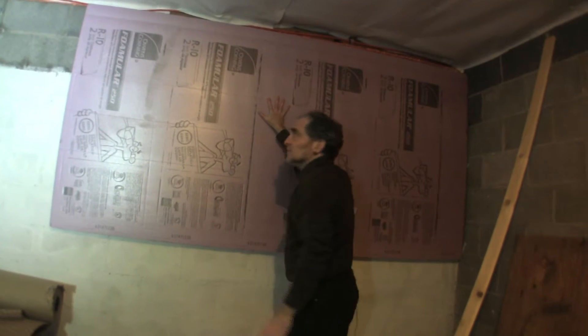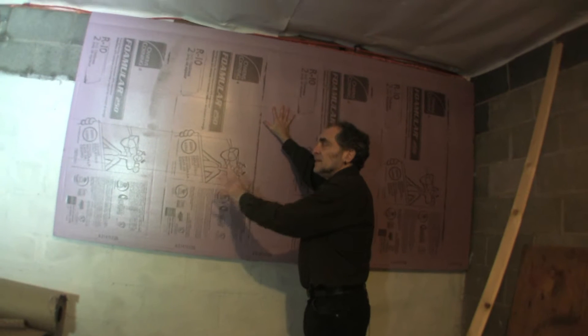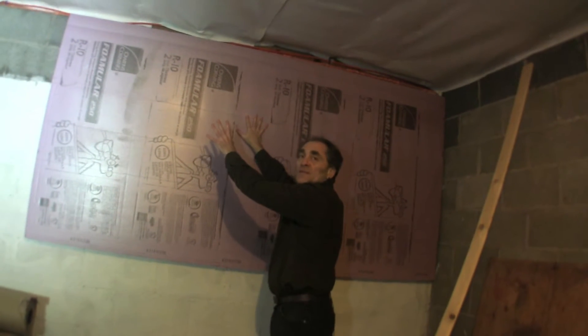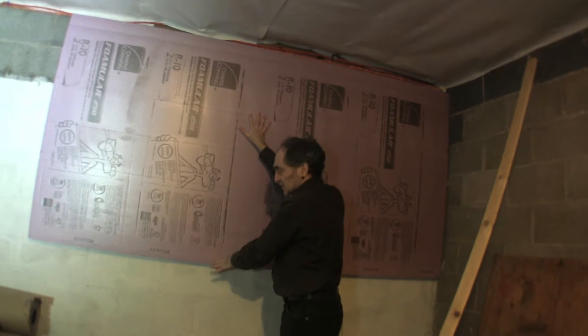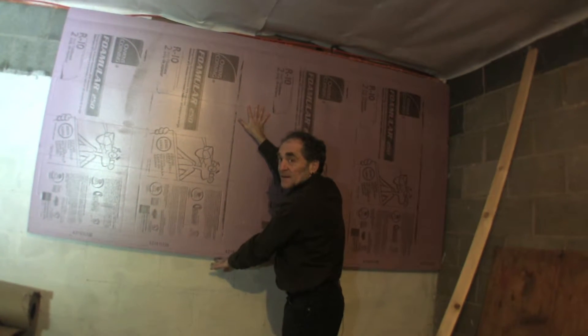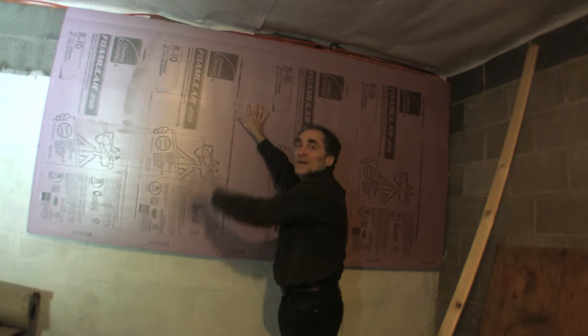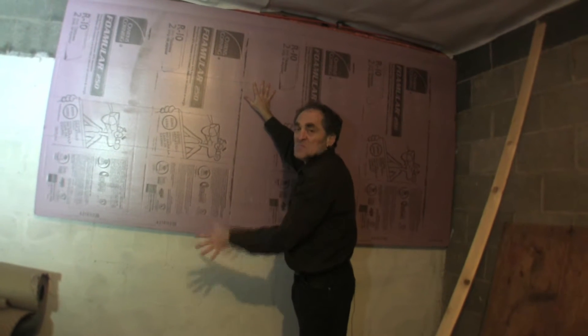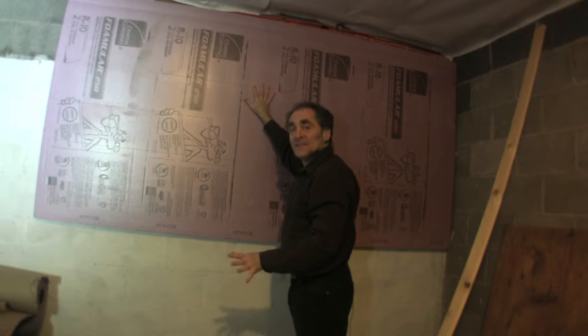So in this case you want four feet total — the two feet above grade and the two feet down to the frost line. The frost line is about right here. Below that, it stays a steady 55 degrees, so it's not as important to insulate it.